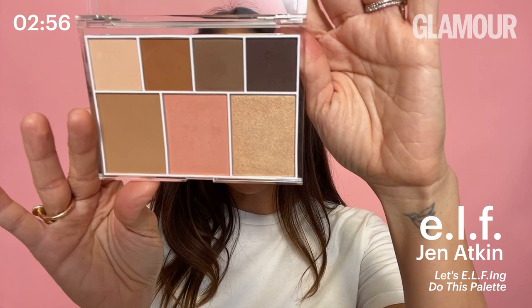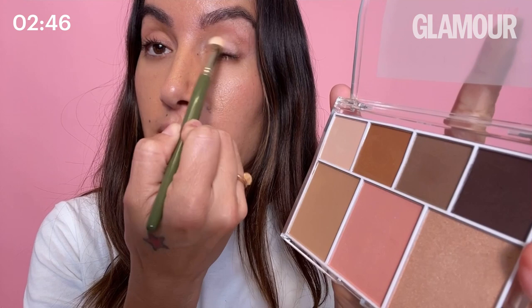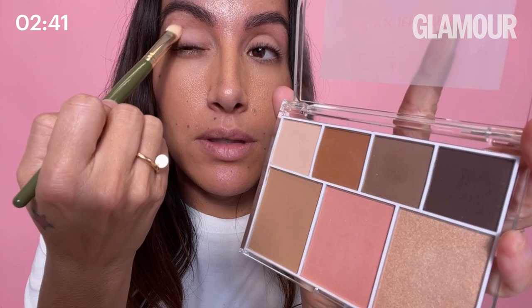Let's get into this. I'm going to show you my kick-ass beauty routine. Let's start with my Let's Elfing Do It palette — it comes in two shades, light medium and medium deep. I'm going to start off with my eyeshadow, taking the lightest color and going over the top of my lid as a base.